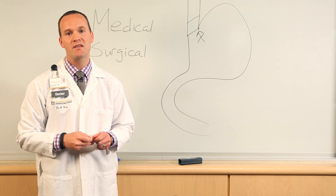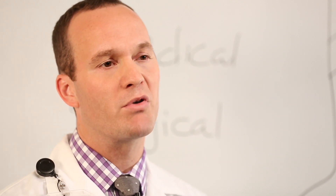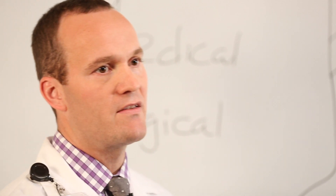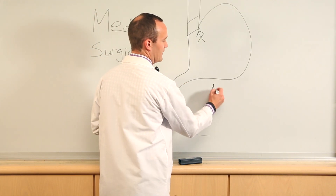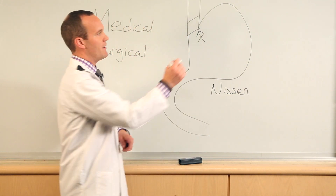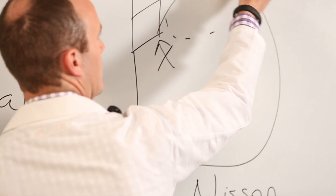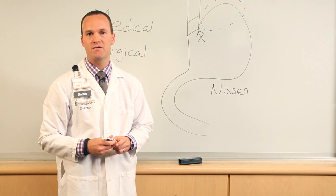For some patients, medical treatment doesn't adequately treat their symptoms. They can either continue to have regurgitation, or their acid levels just aren't suppressed enough. In those cases, we can consider surgery. The most common surgery done today is the Nissen fundoplication — a laparoscopic surgery where we take the top part of the stomach and wrap it around the esophagus to recreate the lower esophageal sphincter.